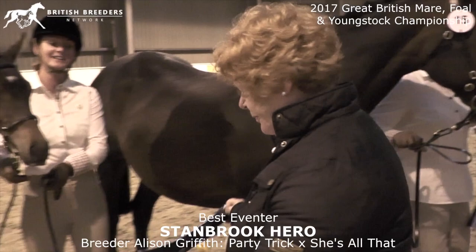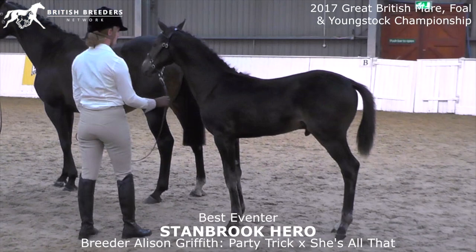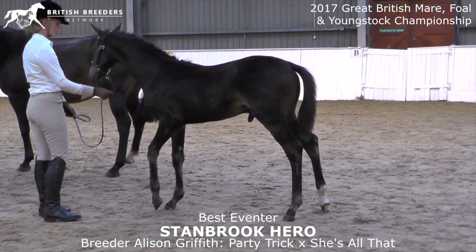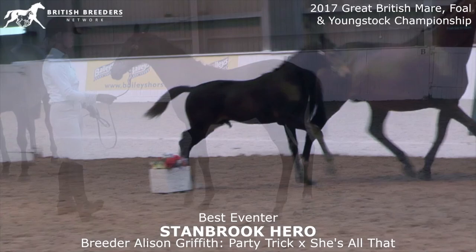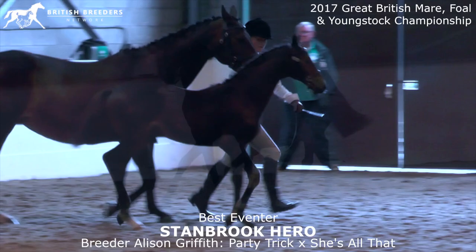Catalogue number 15 is the champion of the eventers today, congratulations, outstanding foal. A foal standing in a big frame, a nice type, big neck, nicely uphill constructed, a little bit too much angle in the hind leg. But as we have all seen, a foal with a really nice movement in all three gaits, nearly surprising because he's registered as an eventer.